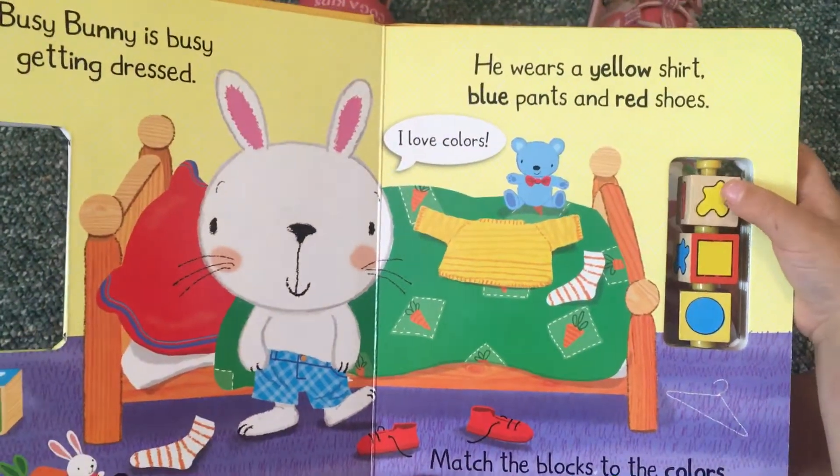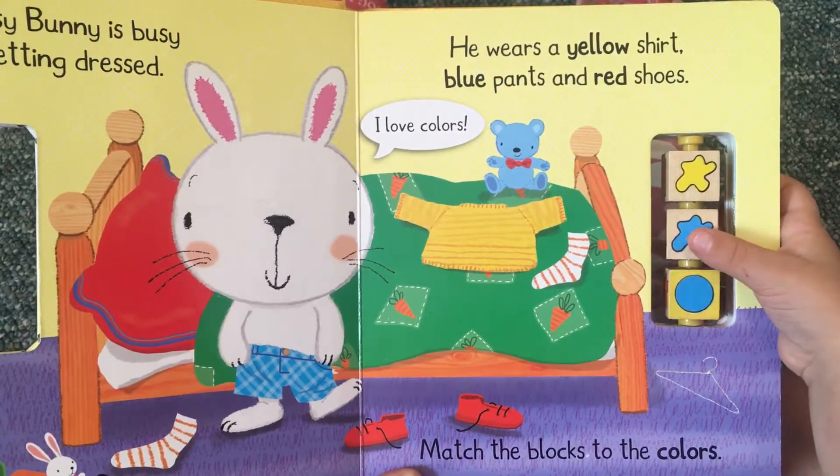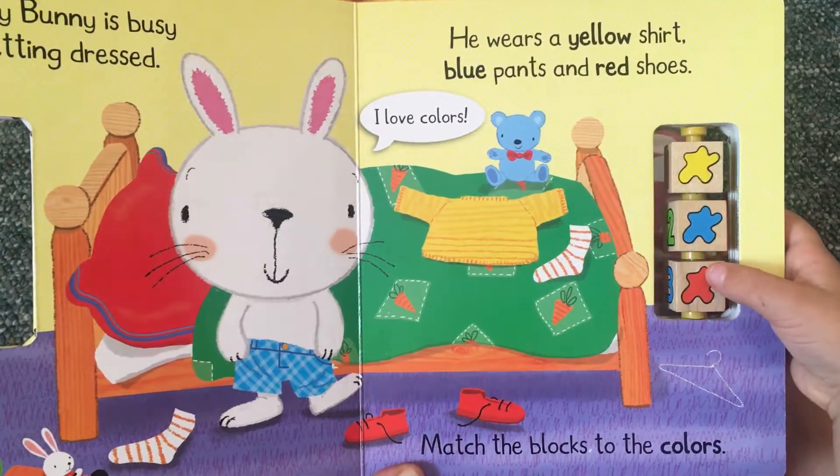Match the blocks to the colors. Yellow, blue, red.